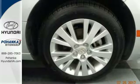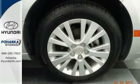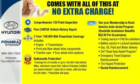Enthusiasts hail the Mazda 6's smooth and quiet ride that's comparable to anything in its class, but at a much lower cost.